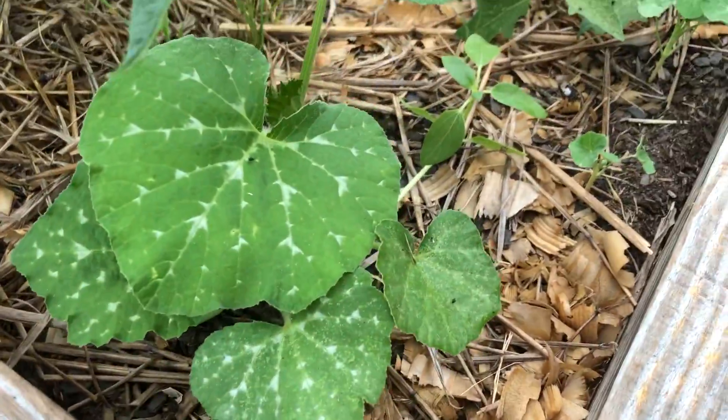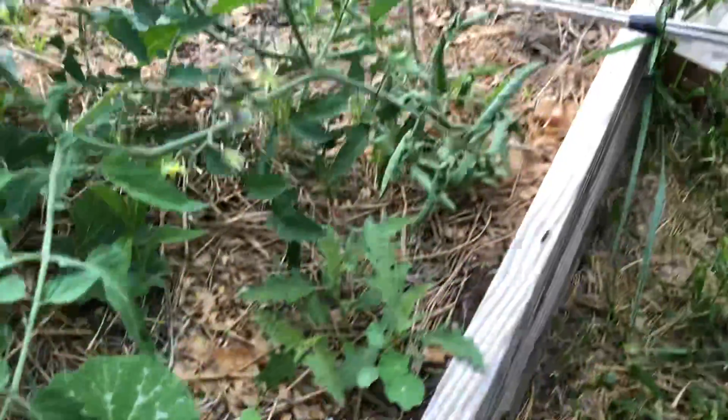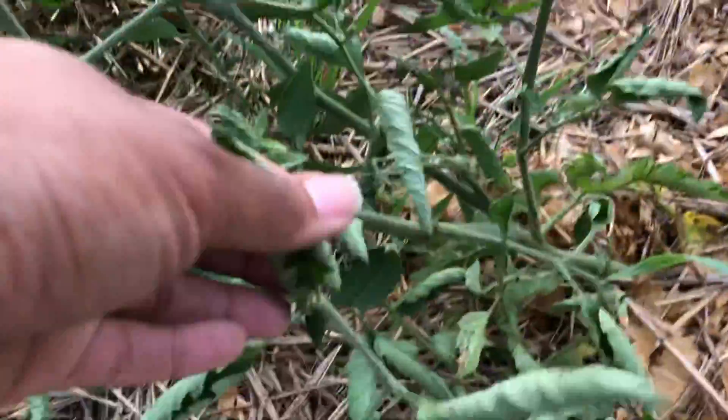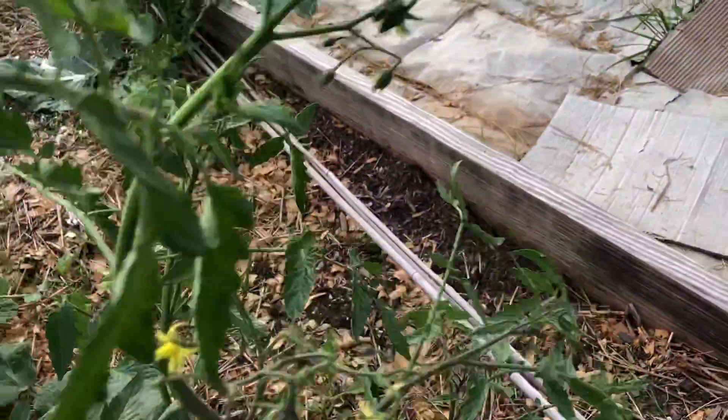I think I planted some gray zucchini right here. This is going to take over and be massive. Oh, this baby needs some water for sure, and it needs to be propped up.